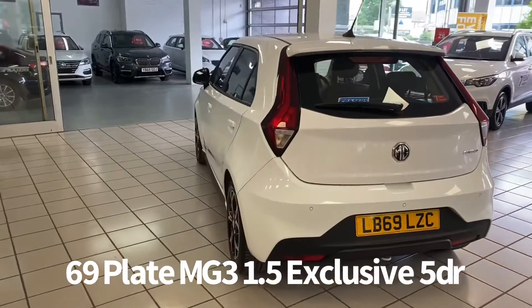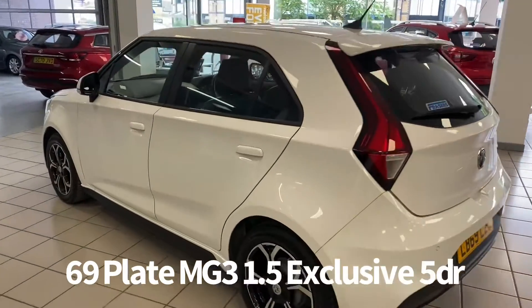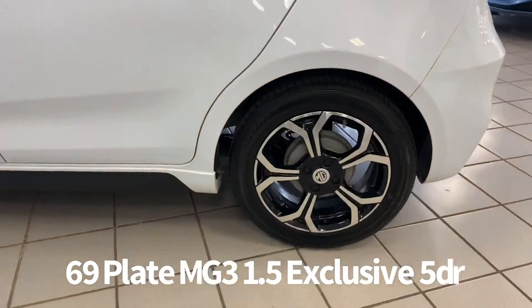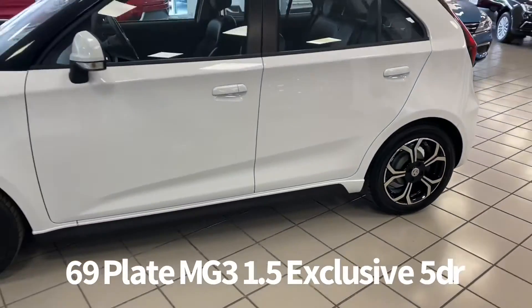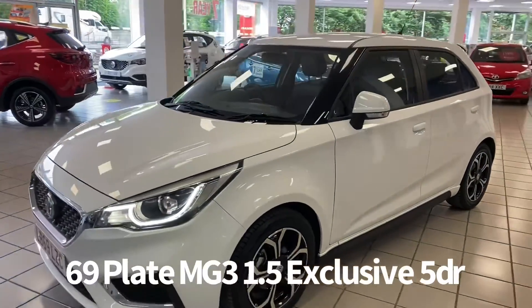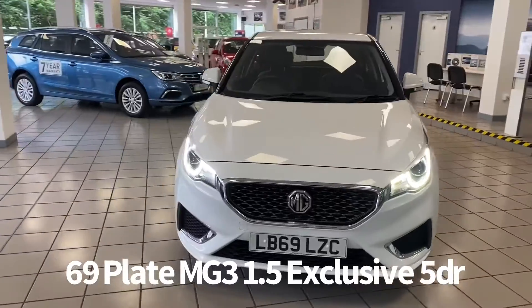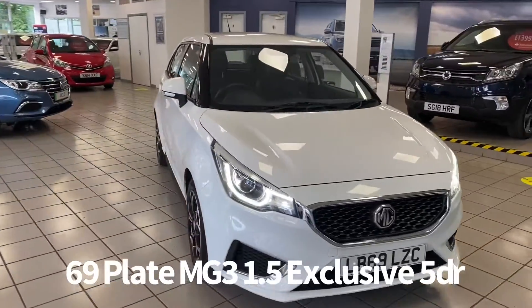It comes with two keys as well, and specification includes remote central locking, rear parking sensors, diamond cut alloy wheels, front and rear electric windows, electrically operated and heated door mirrors, rear parking camera, front LED daytime running lights and automatic headlights.